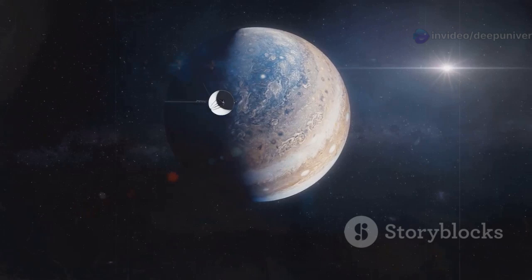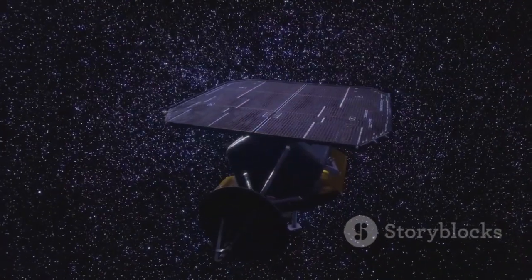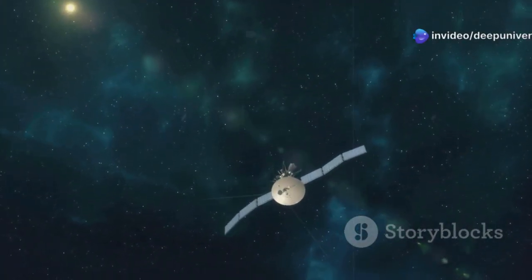No other spacecraft had ever gone so far. It became our first true interstellar messenger, now sailing in an ocean of cosmic rays, exploring a realm previously only theorized.